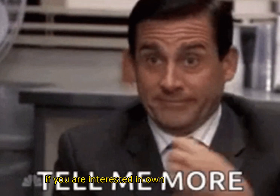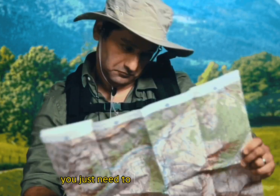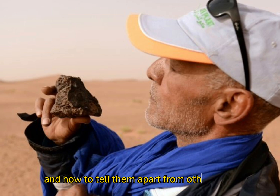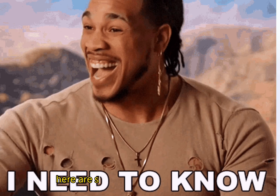If you are interested in owning one of these space treasures, you can go out and find them. You just need to know where to look, how to pinpoint a meteorite, and how to tell them apart from other rocks. If you're interested in starting meteorite hunting, here are some steps to get you started.